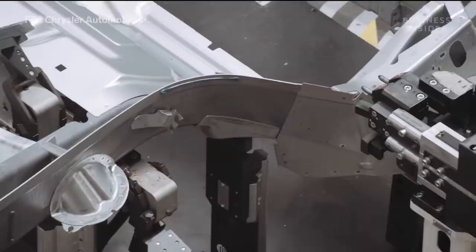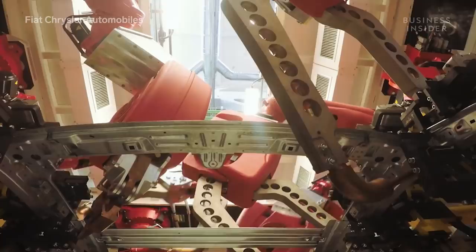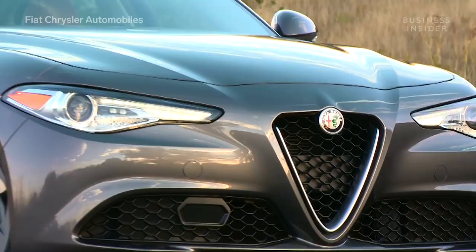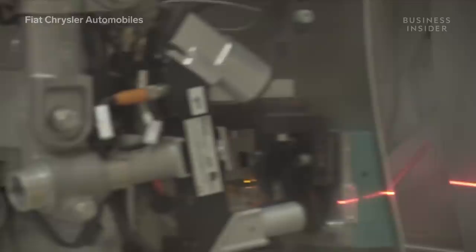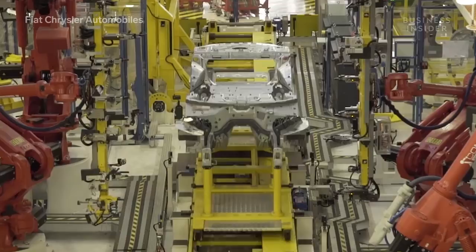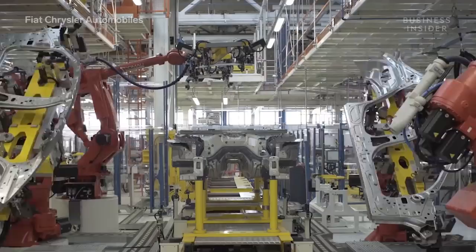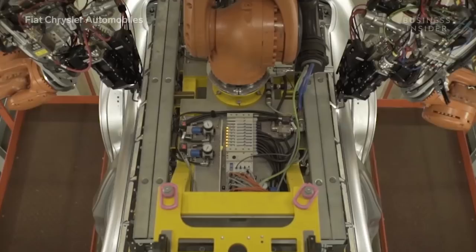Next stop is the plant's body shop. It's the most highly automated area of the plant, featuring almost 1,300 robots. Alfa Romeo takes advantage of new technologies to construct the Giulia's body, the lightest in its class. Laser brazing is used in place of conventional welding to seamlessly attach the car's aluminum doors, while fully automated self-piercing riveting joins steel and aluminum components. A special gluing process is then used to attach the carbon fiber roof found on the car's Quadrifoglio performance model.